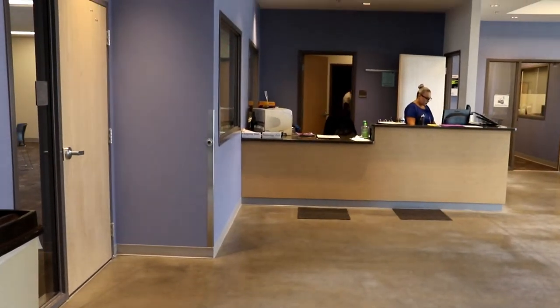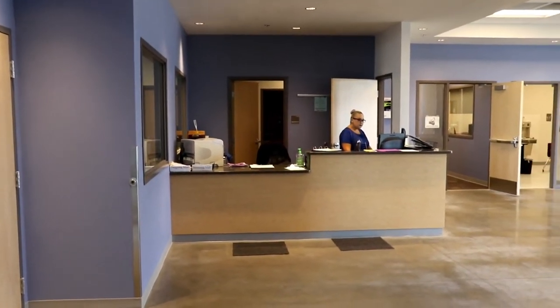Now we have CTE classes, more of them, like drama. I really just like the school in general, just bigger. I like the space that we have now and everything looks a little bit more organized since there's more space.